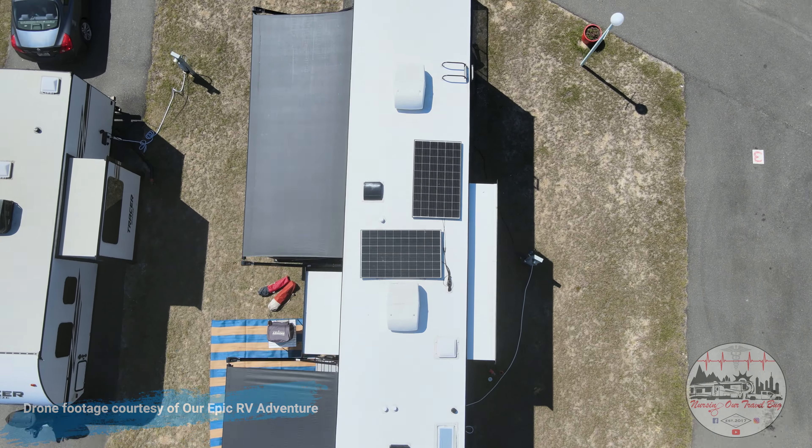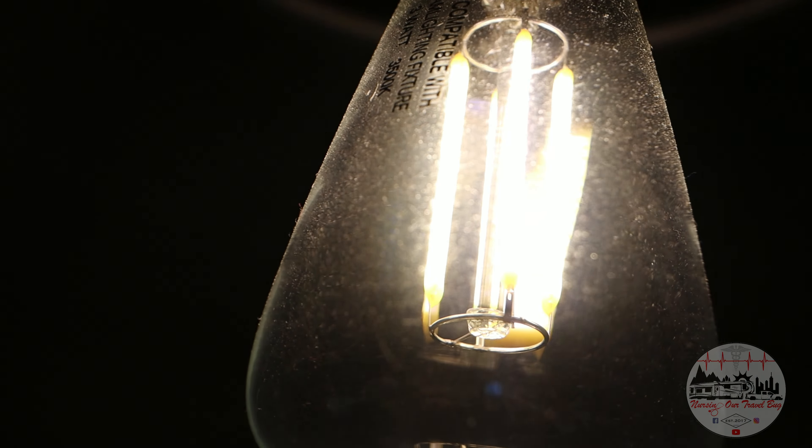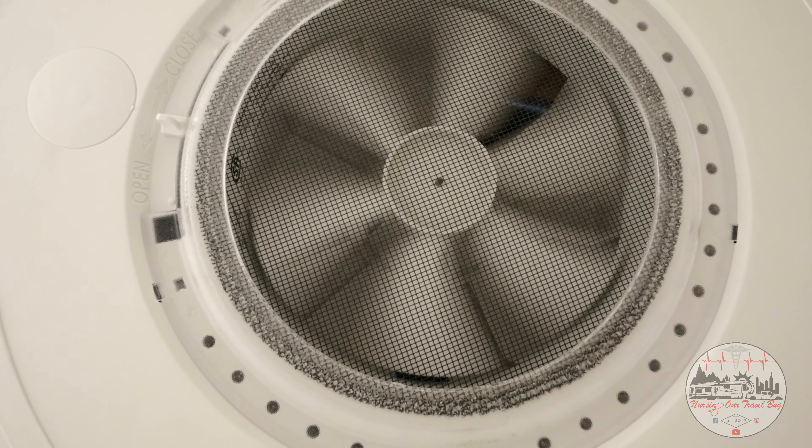We're done teasing. The time has come. We made a pretty big change for our family — we got a new RV. Stay tuned, you'll find out.